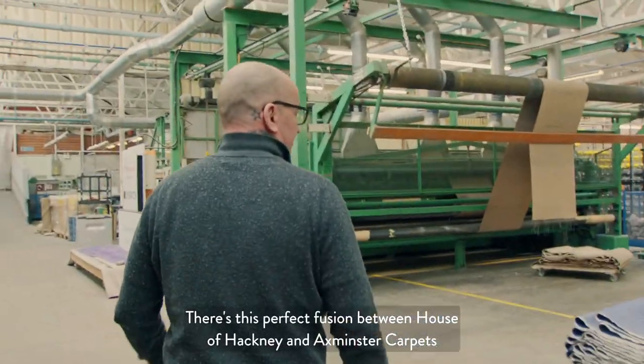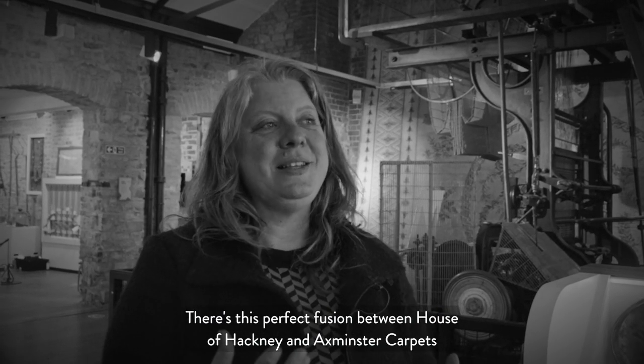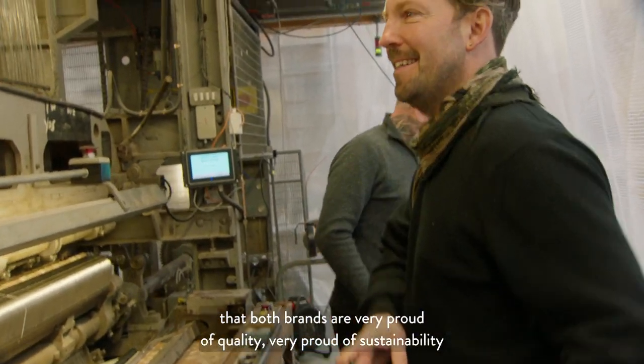There's a perfect fusion between House of Hackney and Axminster Carpets — both brands are very proud of quality, very proud of sustainability, of craftsmanship, but also of colour and pattern.